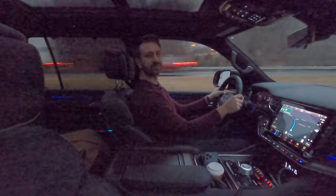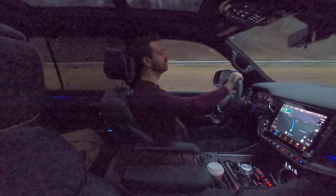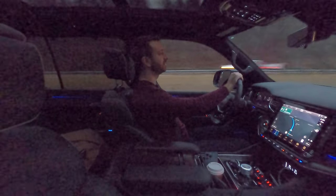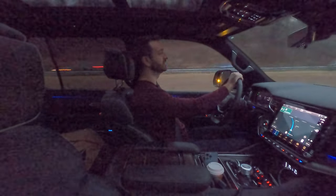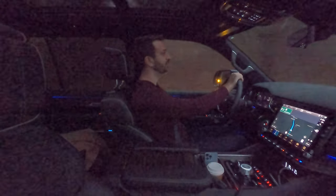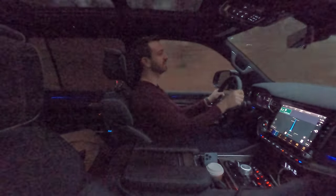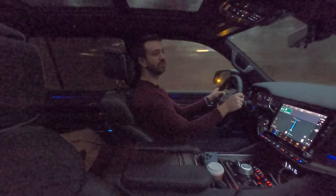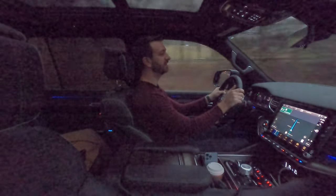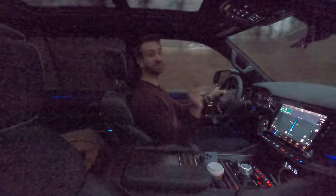That is it for this review of the 2022 Jeep — not Jeep — Grand Wagoneer Series 2. Thank you so much for coming along. Please give us a follow right here on YouTube. You can also find us on Facebook, Instagram, Twitter, and now TikTok. And in the meantime, you can also find us at outmotorsports.com if you'd like to connect with other LGBT automotive enthusiasts and motorsports competitors — we have a membership community and we'd love to have you join us. Until next time, please stay safe, be well, see you again soon.